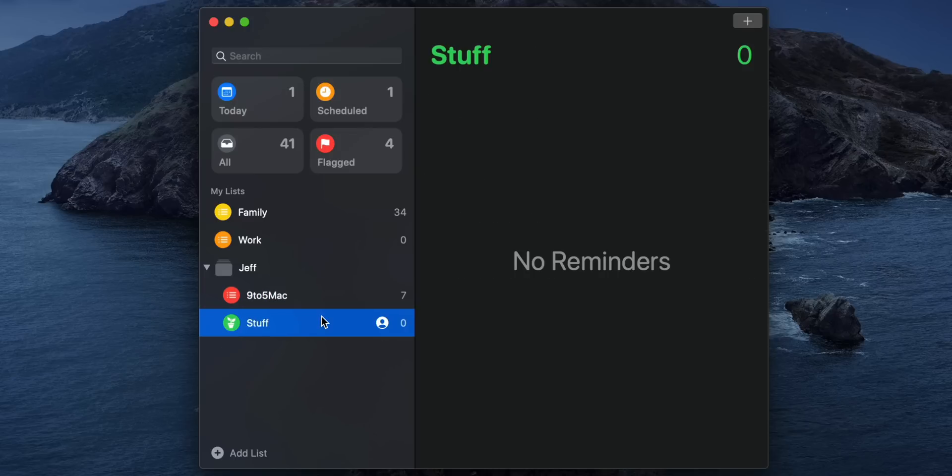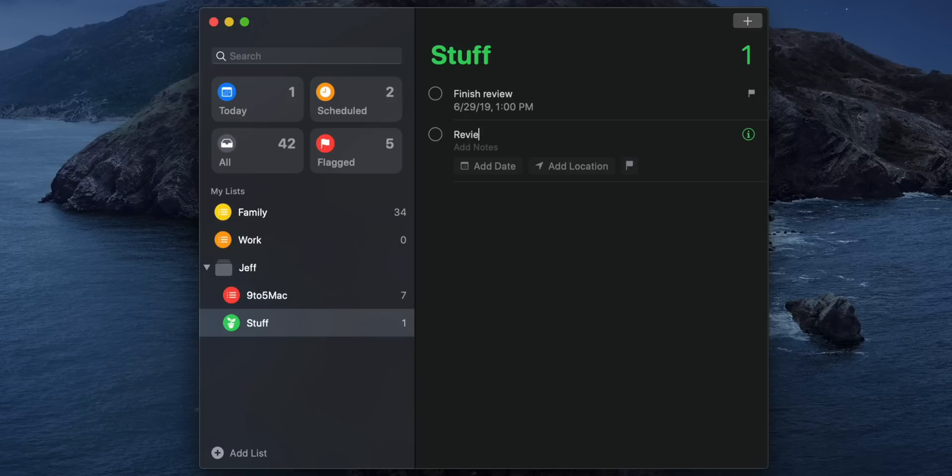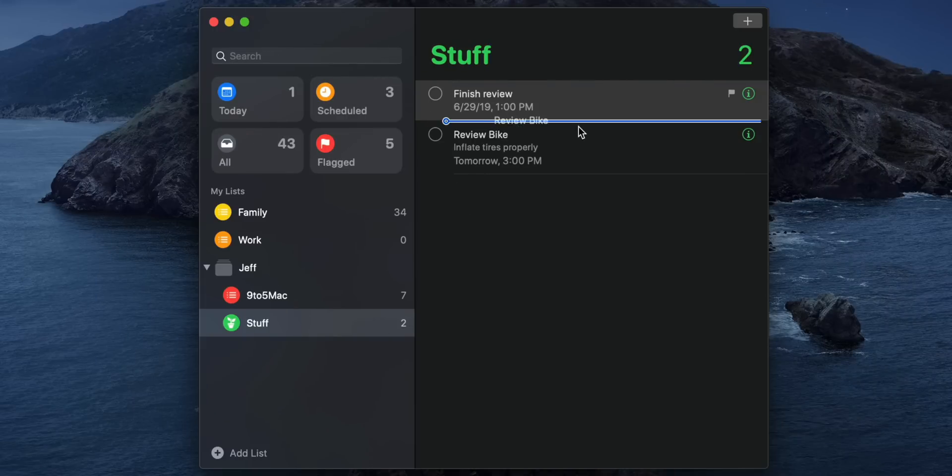Now let me show you what it's like to create a list item with the new Reminders app. I'm going to go to my Stuff list and type 'Finish review on Saturday.' Notice it uses natural language and will suggest dates based on your natural language input. But of course you can add date, time, location, and flag separately. So 'Review bike' — I'm going to add a date separately, click Add Date, choose tomorrow, add a time of 3pm, add a location, add notes, and flag the item if you wish. You can also nest items and create subtasks within lists.